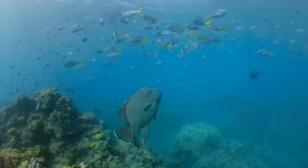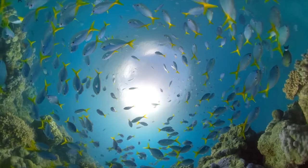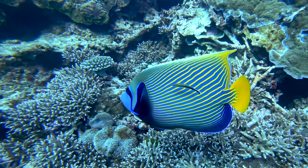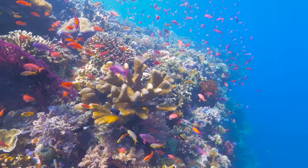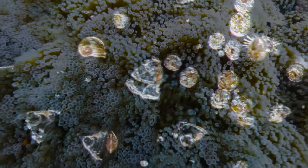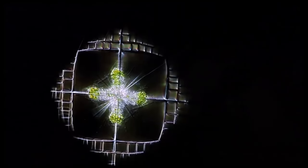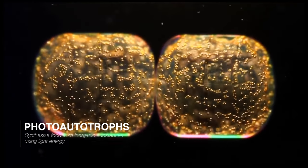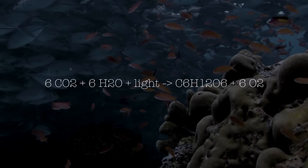At the bottom of every food web, whether it is terrestrial or marine, there must be a source of nutrients. There must be organisms capable of synthesising organic molecules using energy. On land and in the shallows, this is the job of the plants and single-celled plankton — the photoautotrophs — photosynthesising organisms that use energy from sunlight to convert carbon dioxide into oxygen and chemical energy stored as glucose.